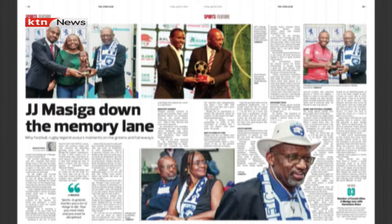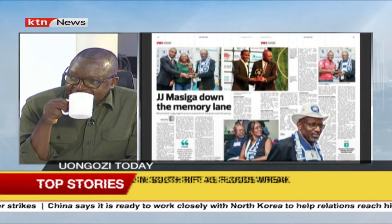Talking of sports — JJ Masiga is being celebrated down memory lane in the Star newspaper: 'Rugby legend avows moments on the greens and fairways.' He's been given a good feature. This is what we're talking about with retirement — we still have a golf tournament in his honour. He is a medical doctor, a dentist, a former lecturer, a former national team footballer who played for FC Leopards, and a former rugby player. We have talents we need to keep harnessing.